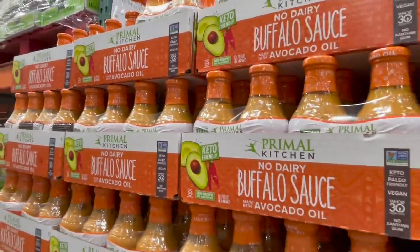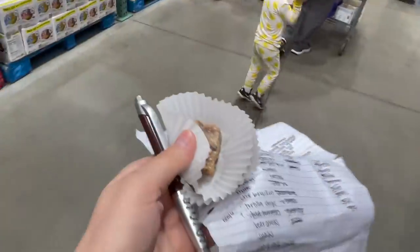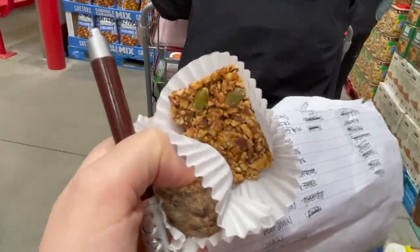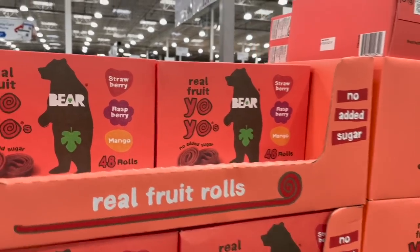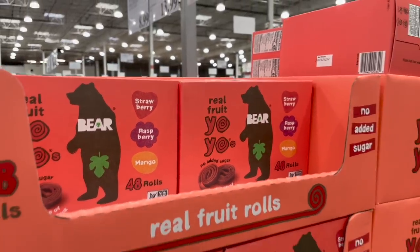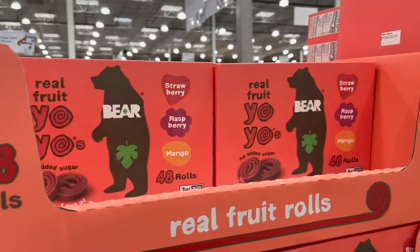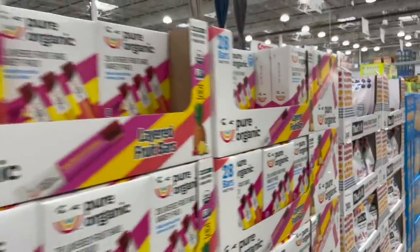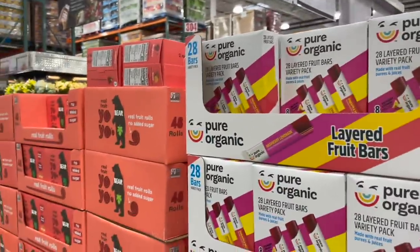They have Heavenly Hunks out to try — I've told you about those for years, $10, so good. They also have the Autumn Gold bars to try — they're like cinnamon almond, fabulous ingredients. We call them bear snacks but Logan loves them. They come in strawberry, raspberry, and mango — 48 rolls, two per package, $9.99, great ingredients with a cute little baseball card inside. The Pure Organic fruit bars are also great, coming in raspberry lemonade, pineapple passion fruit, and strawberry banana for $12.59.